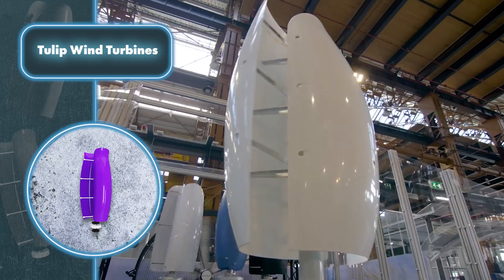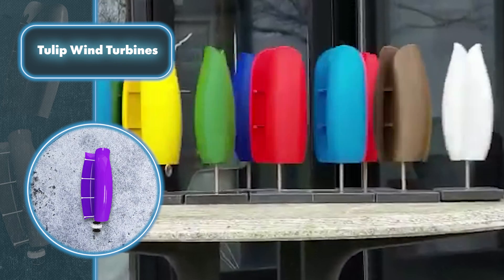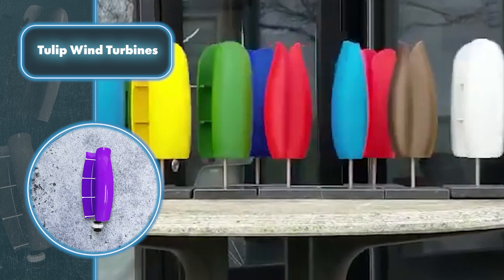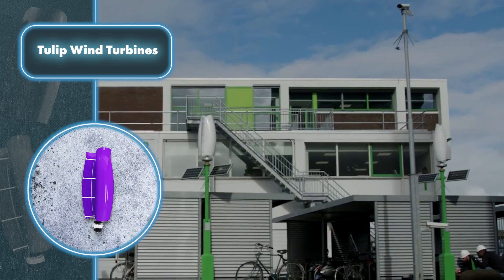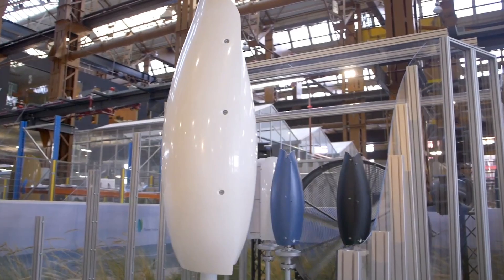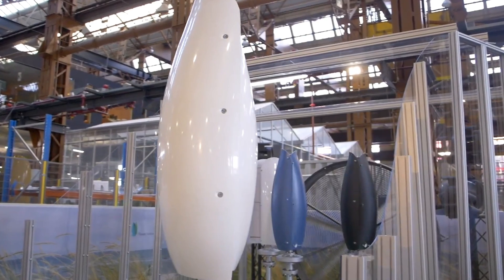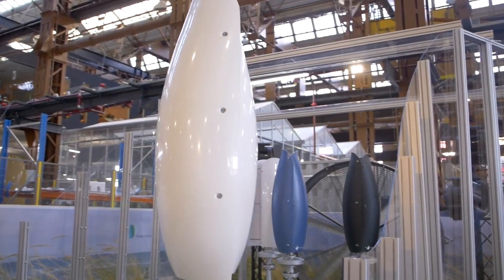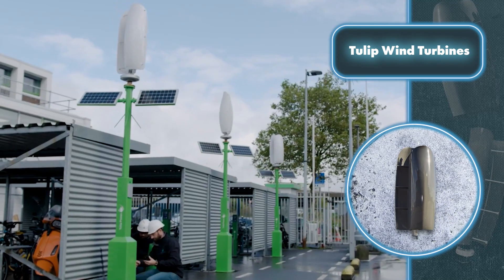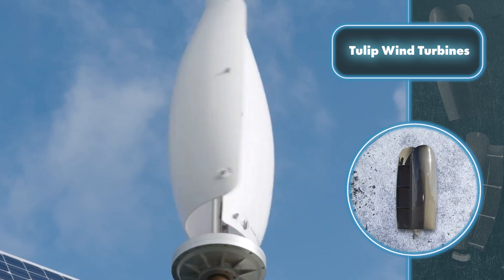Their unique design boosts energy extraction efficiency by creating a cluster effect when multiple turbines are used. For example, five compact turbines with blades standing 6.6 feet tall, harnessing a breeze at 20 feet per second, generate 6,000 kilowatt-hours per year. Double that to 10 turbines and you're hitting 24,000 kilowatt-hours annually. The turbine design is no joke — it seriously boosts efficiency.